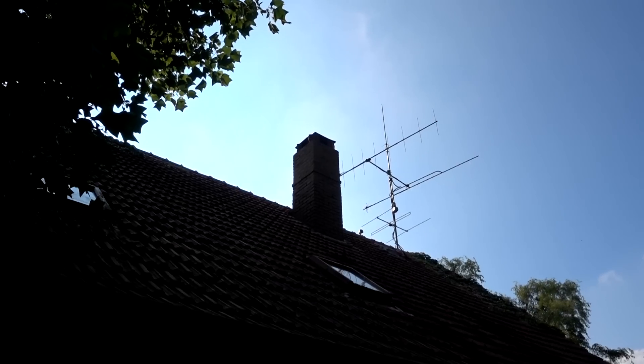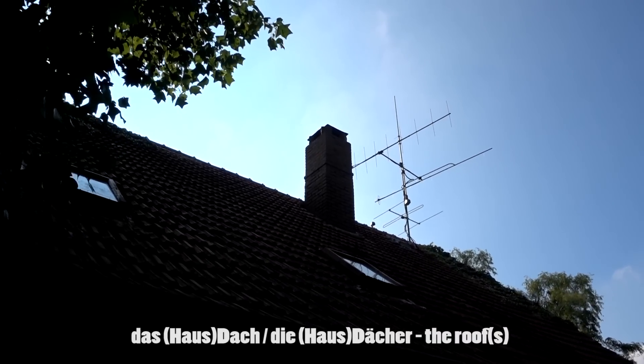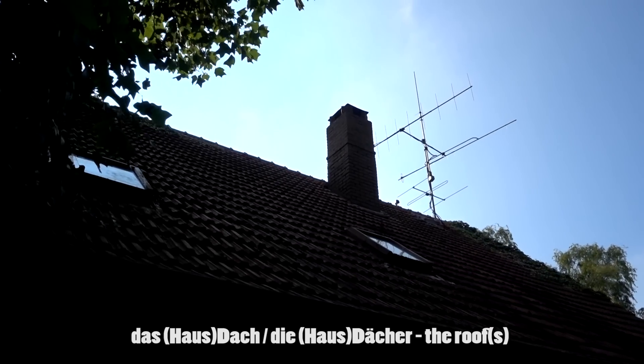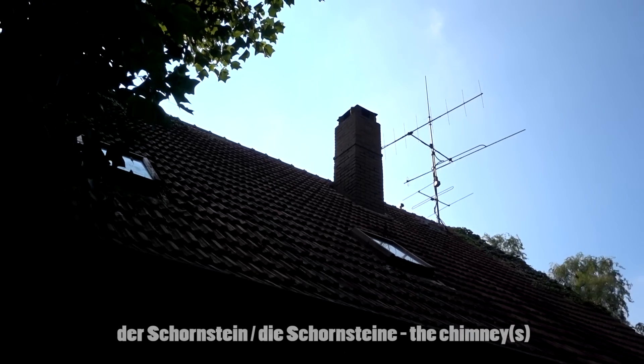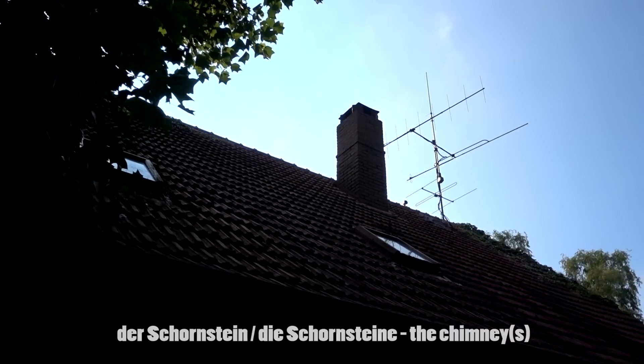Wenn man im Garten ist, dann kann man auch oft das Dach vom Haus sehen — das Hausdach oder die Hausdächer. Auf dem Dach befindet sich ein Schornstein — der Schornstein oder die Schornsteine.